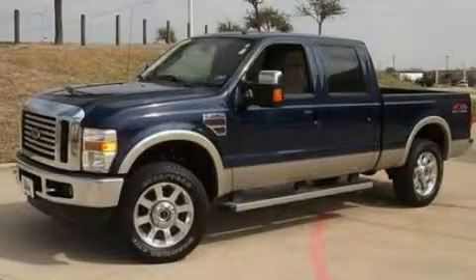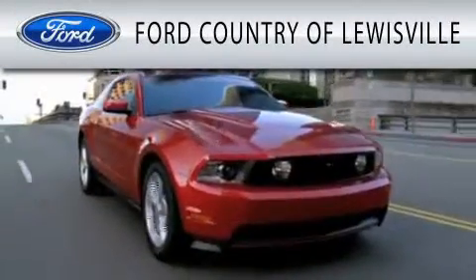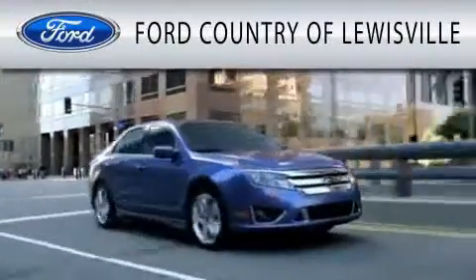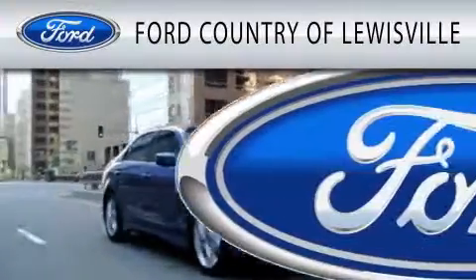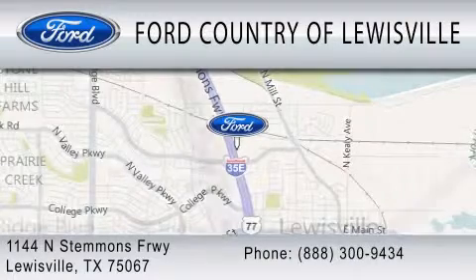We invite you to contact us today to learn more about this vehicle. Thank you all. Ford Country of Louisville is dedicated to doing everything possible to ensure that the experience you have selecting your vehicle is as pleasant as possible. We are located at 1144 North Stemmons Freeway in Louisville.